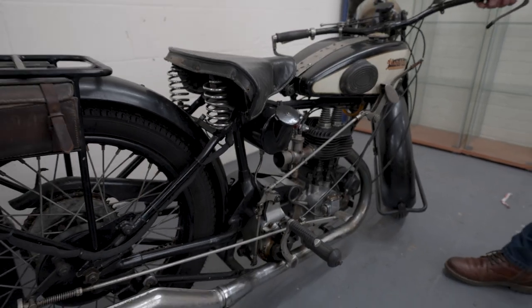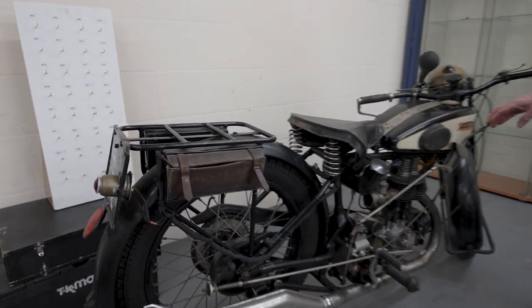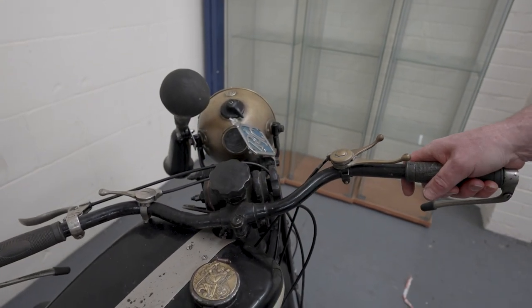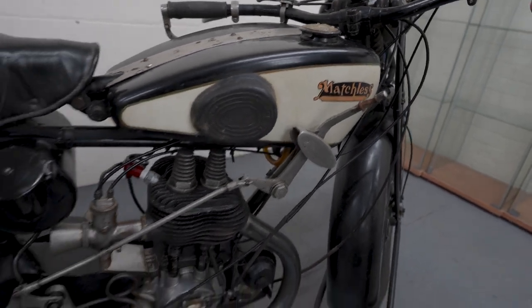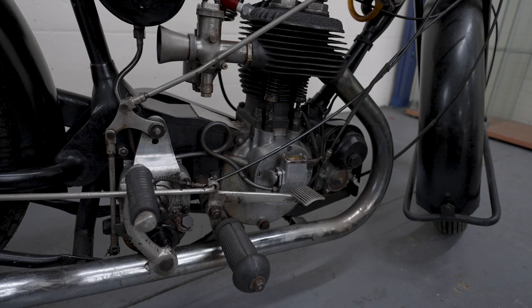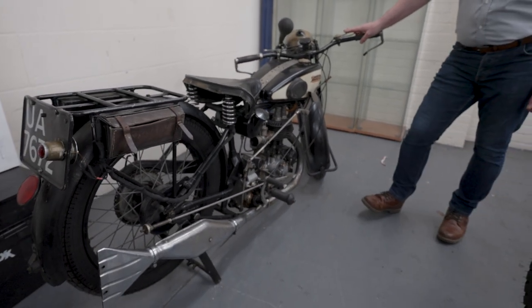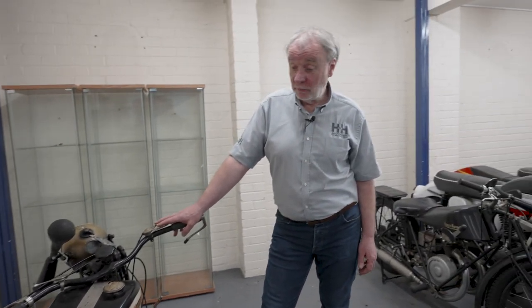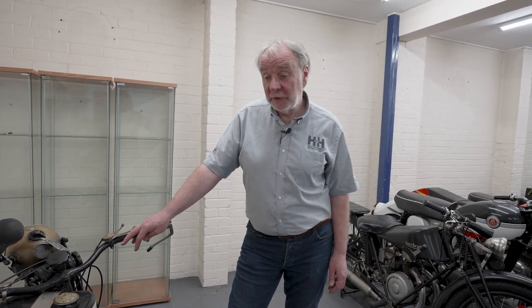So this is a late 1920s Matchless — very much of its day, with girder forks and lots of controls. That's what motorbikes were like back then; you really had to know what you were doing to ride them. Back in its day this would have been a good performance bike. It's been in a collection for quite a while — nice and authentic. It won't be winning concours, but it's a nice bike to use on vintage and veteran runs, and still has enough performance to keep up with traffic.